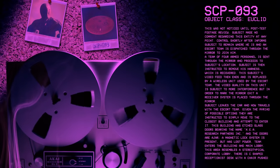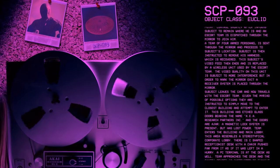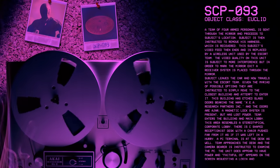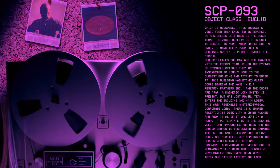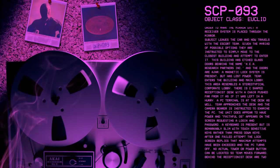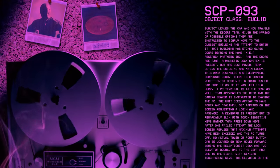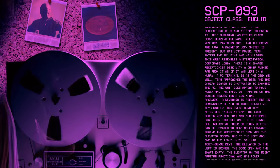This building has etched glass doors bearing the name XEA Research Partners Incorporated, and the doors are ajar. A magnetic lock system is present but has lost power. Team enters the building and main lobby, which resembles a stereotypical corporate lobby. There is a C-shaped receptionist desk with a chair pushed far from it as if left in a hurry. A PC terminal is at the desk. The unit does appear to have power and FaithfulOS appears on the screen, requesting a login and password. A keyboard is present but remarkably slim, with touch-sensitive keys. After one failed attempt, the lock screen replies that maximum attempts have been exceeded and the PC turns off. No actual tower or power button can be located, so team moves forward.